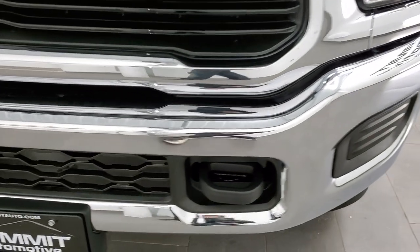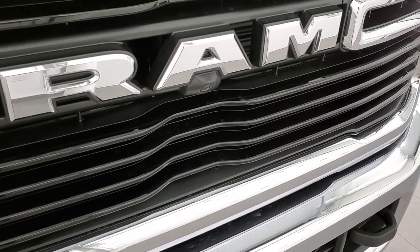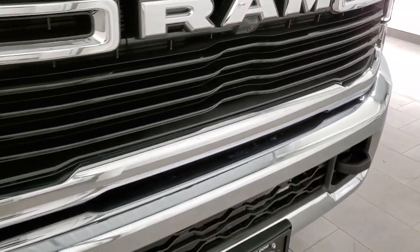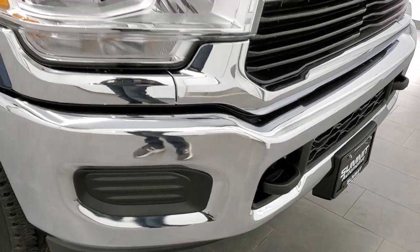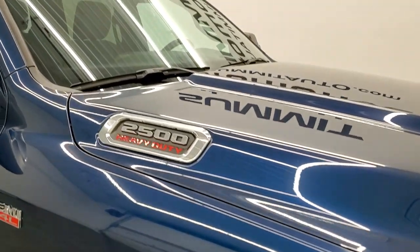You get the chrome front bumpers. This one has the towing technology group, which gives you the 360 camera, the cargo cam, and also the trailer tow cam — just a really neat system, and we'll dive into that in just a little bit.